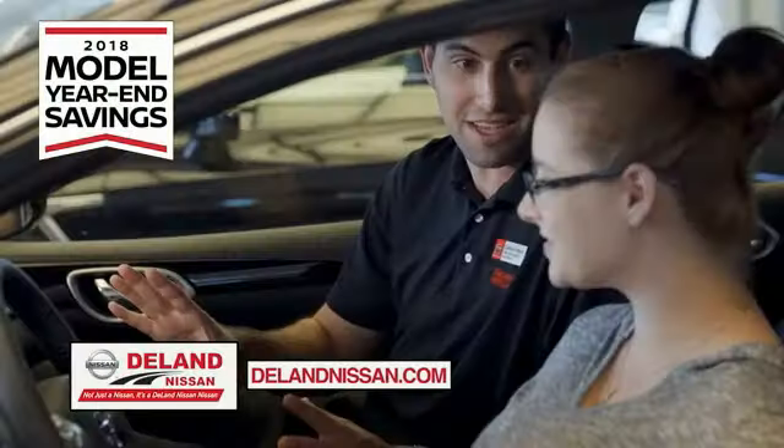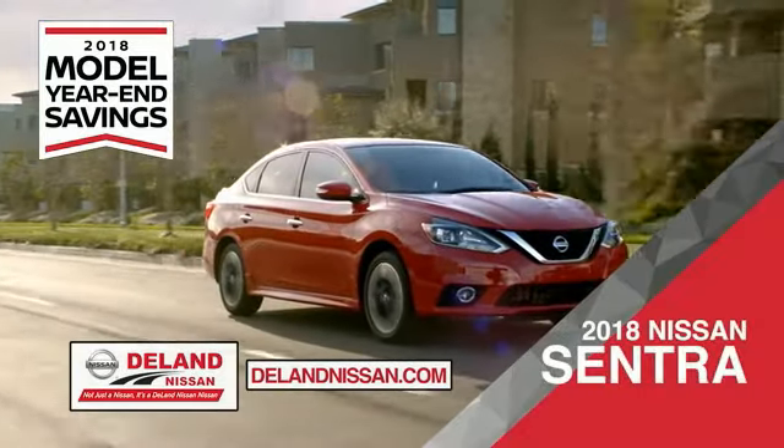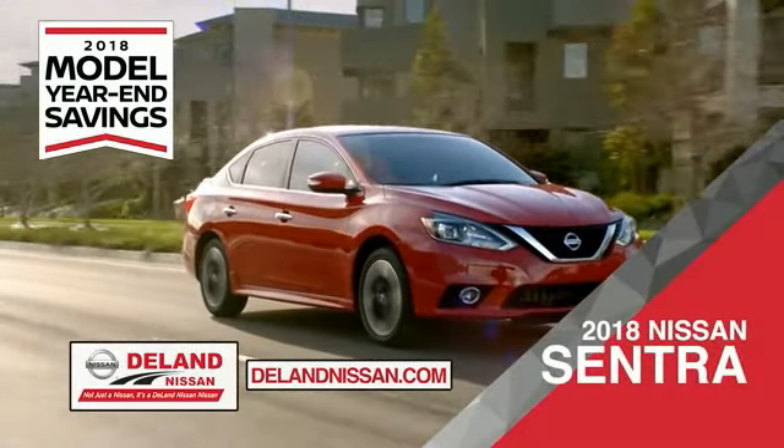Get ready to play big and save big with Delane Nissan during the 2018 Model Year in Savings Event. Save on the 2018 Nissan Sentra — impressively styled and crafted just for you.